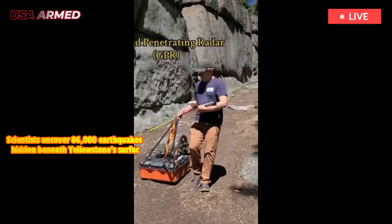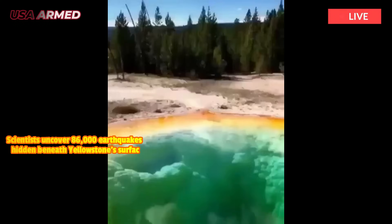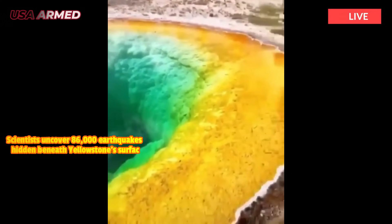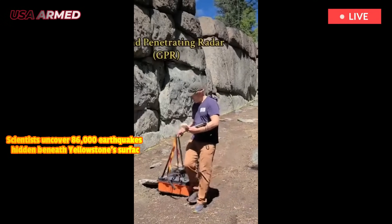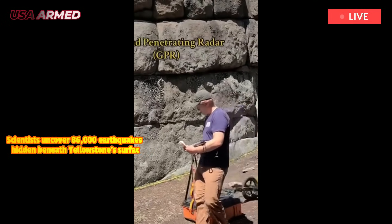This differs from aftershocks, which are smaller earthquakes that occur after a larger main shock in the same area. While Yellowstone and other volcanoes each have unique characteristics, the hope is that these insights can be applied elsewhere, said Lai, an expert in fluid-induced earthquakes and rock mechanics.